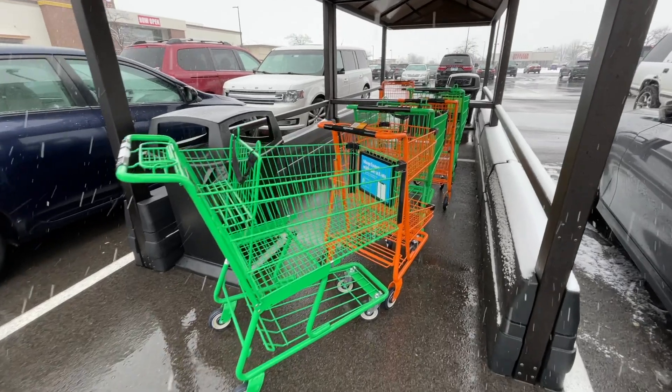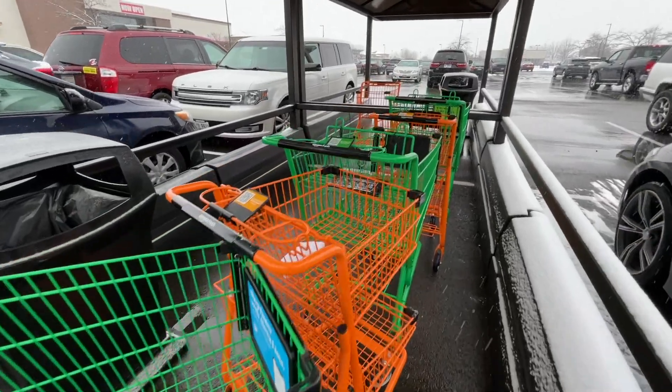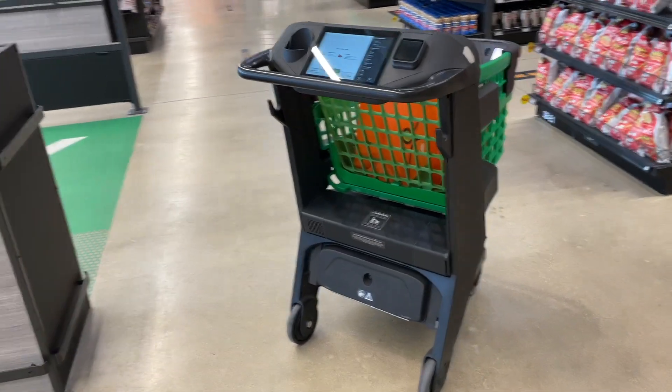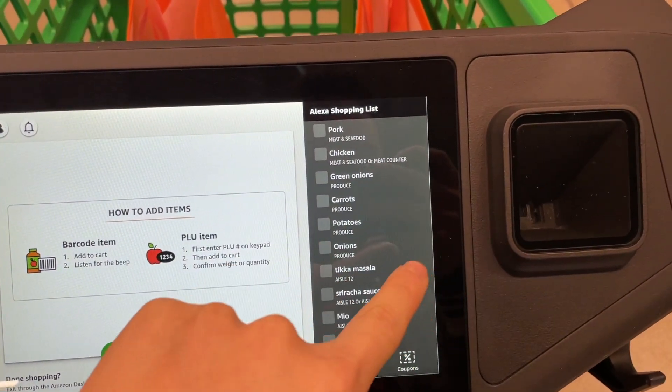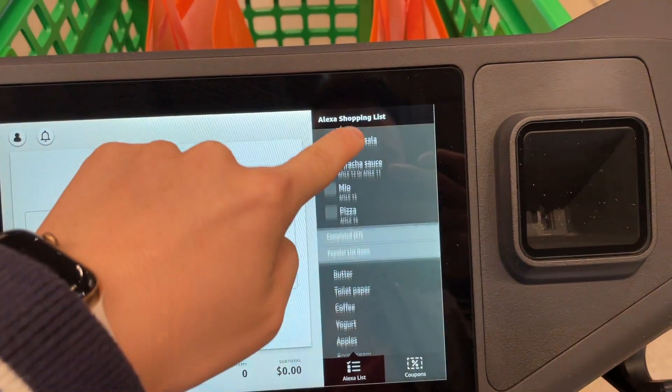When you walk in, you have two options. You can get a normal cart because you don't necessarily have to have an Amazon account to shop at this grocery store. But if you do have an Amazon account with a payment method set up — most likely a credit card — you can use your Amazon app. You click Fresh at the top, press In Store, and using the QR code on your phone, you scan it into what's called the Dash Cart. It logs you in, and it even shows your shopping list if you've made one, whether with your Alexa device or your Amazon app.